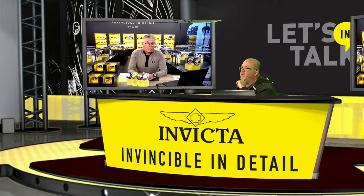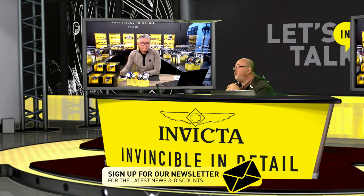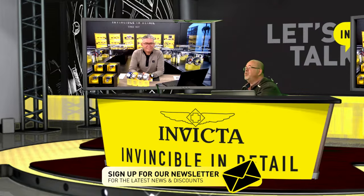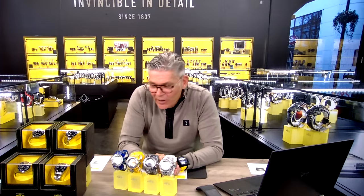If you haven't done so yet, we also ask you as an Invicta lover to sign up for our newsletter for the latest news and the best discounts. So let's continue to the next offer — you asked and we are giving!